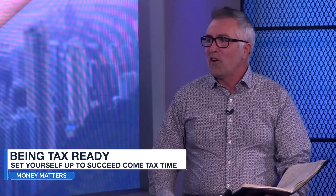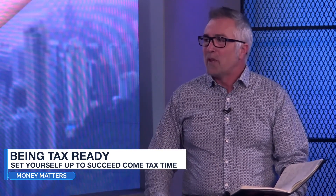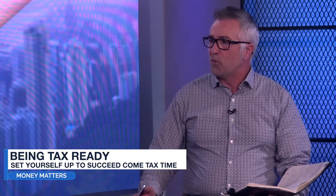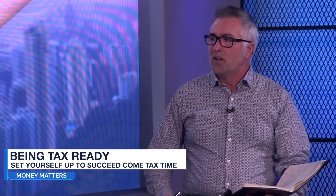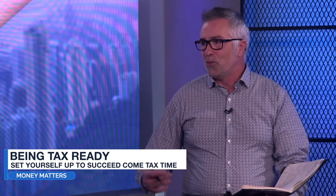The third and final step: if you're using a professional — and I always believe you should be — book in now. If July is a busy tax month, book in April for July, because bookings will get taken up. And it will keep you accountable. If you've made an appointment to see someone in July, August, or November, you've now got a timeline that you'll react to.